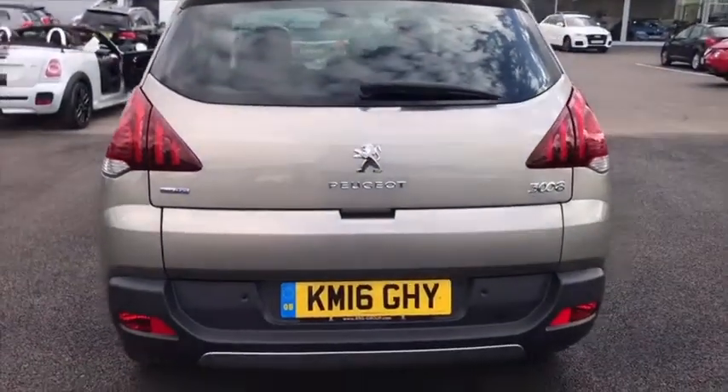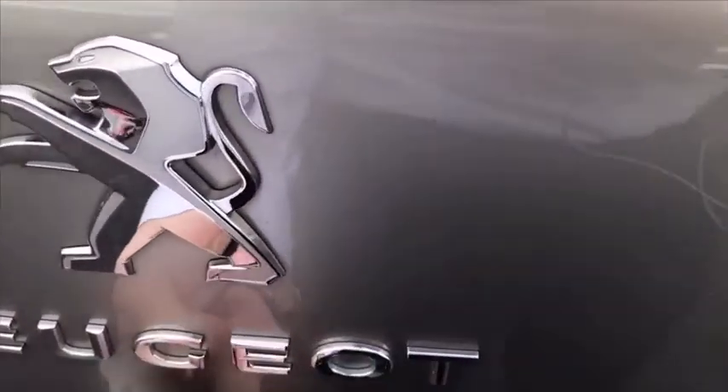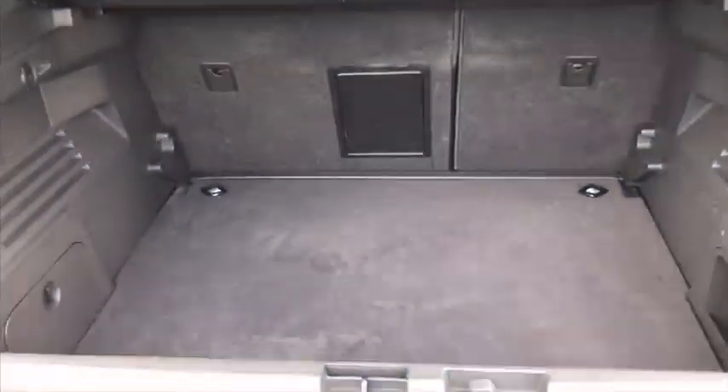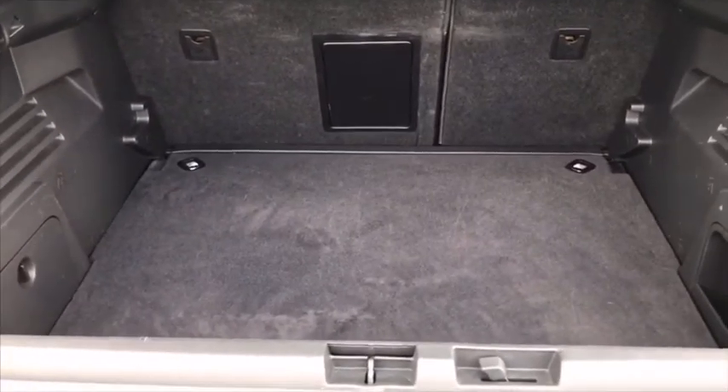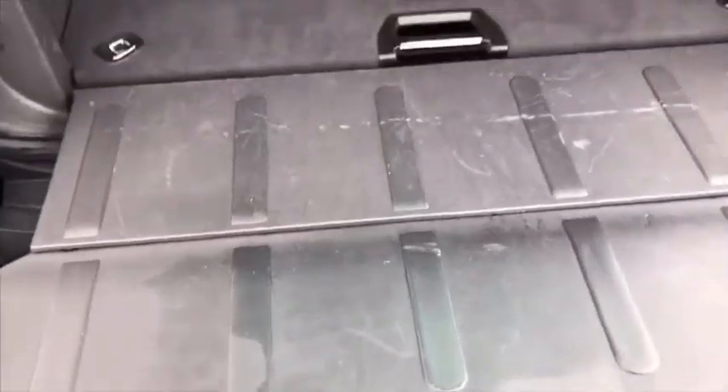Coming round to the back, this is the Blue HGI model — you might be able to see from the badge there. Lifting up into this boot, we'll see there's an absolute ton of space here. And of course you can pull back those rear seats should you wish to do so. And of course it extends outwards here like a shelf, making it easier to load up heavy goods. So if you want to get your dirty boots off, you can sit on here. It can support quite a lot of weight, it's quite sturdy.